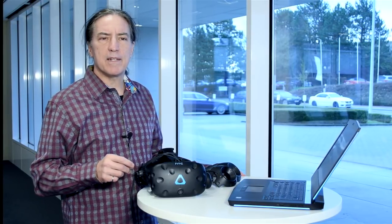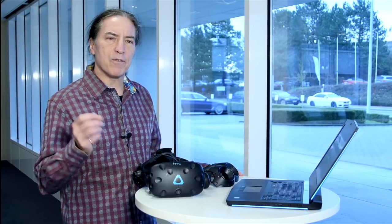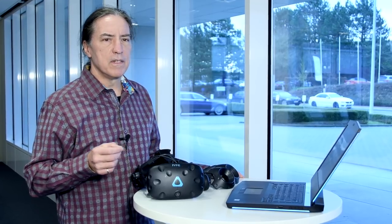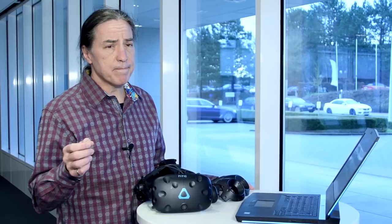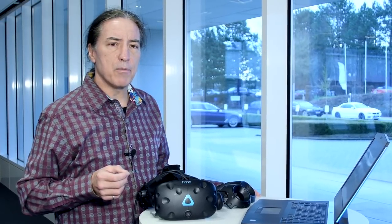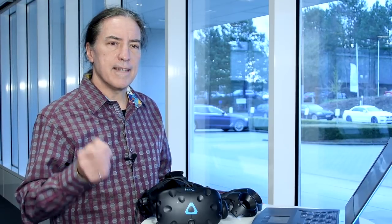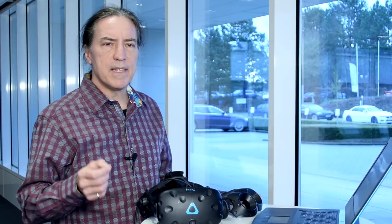With StarCCM+, part of the SimCenter portfolio, you've got the ability to model highly complex products with an ever-increasing level of realism. You might want to ask yourself: do you have the time to really fully comprehend the results that you're generating? Can you effectively collaborate, sharing the critical details with all of your stakeholders? Today, I'd like to introduce how our new Immersive Virtual Reality client is able to help with this.